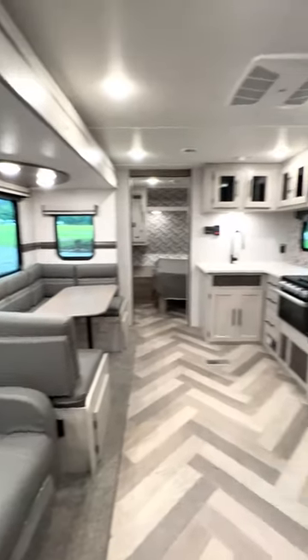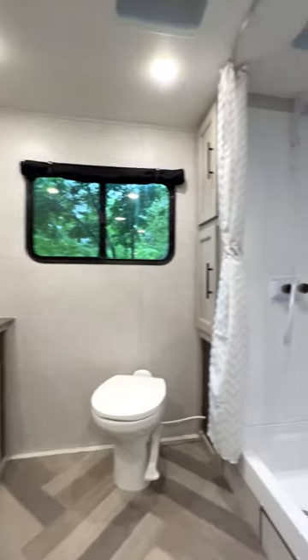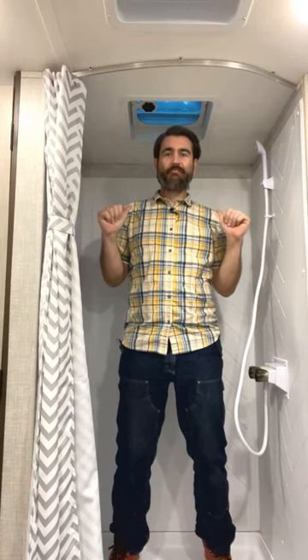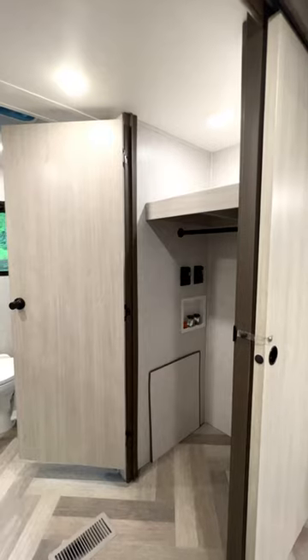The RB stands for rear bath, and this one has a big one. Even my six-foot-three self fits into this shower just fine. This bathroom is even equipped with a washer/dryer closet.